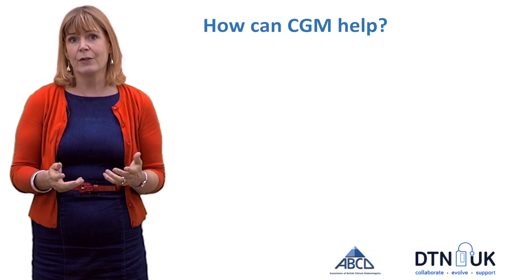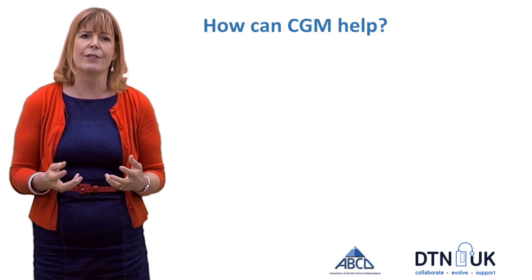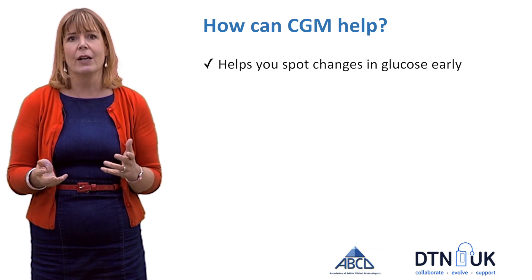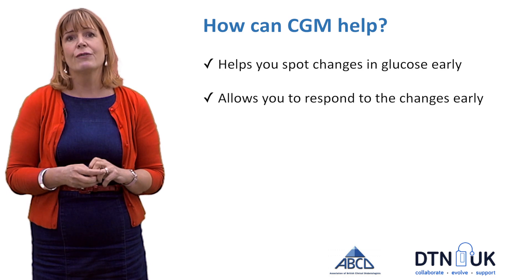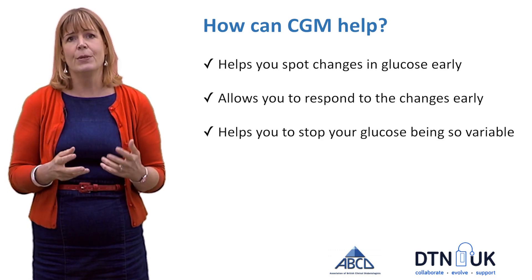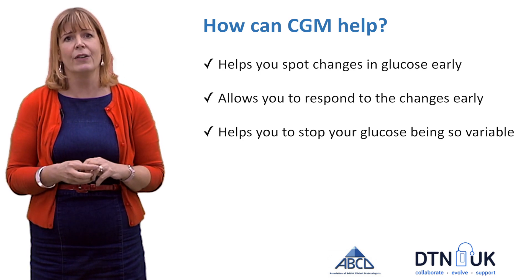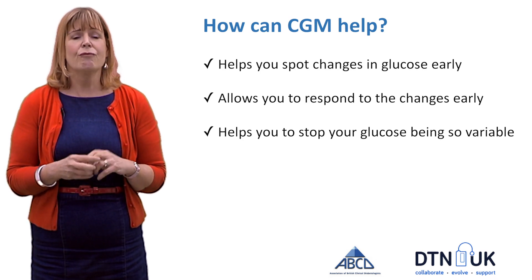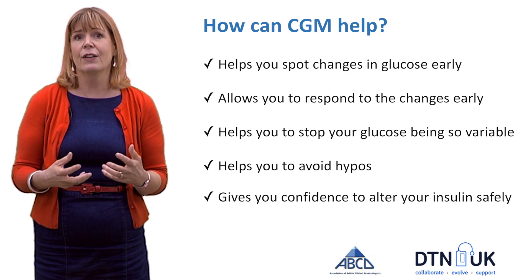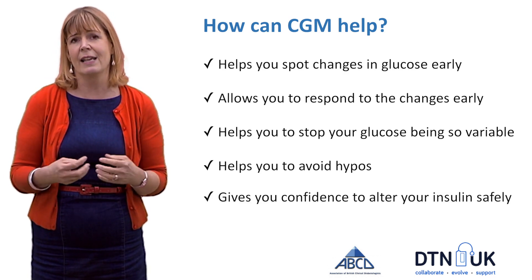So how can continuous glucose monitoring help at the start of pregnancy? It helps you to spot changes in glucose early and allows you to respond to those changes earlier, which can help stop your glucose being so variable. It's really good at helping you to avoid hypos and can give you the confidence to alter your insulin safely.